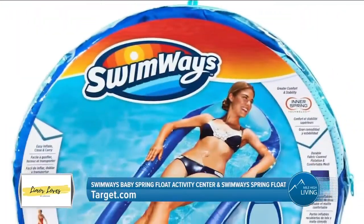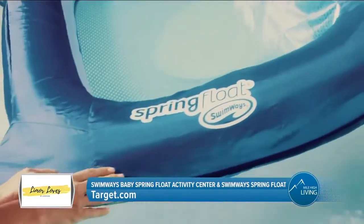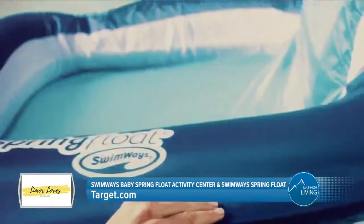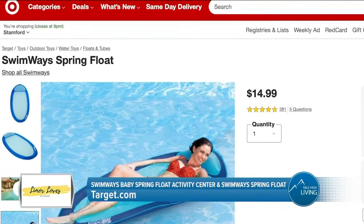For adults, the Swimways Spring Float is the original pool float with a patented inner spring for greater comfort and stability in the water. A floating hammock, it features a soft cooling mesh bed, oversized pillow, durable fabric-covered inflation, plus it folds flat for convenience and portability.